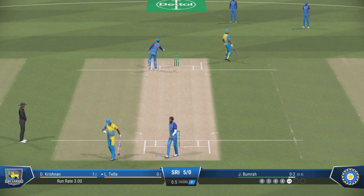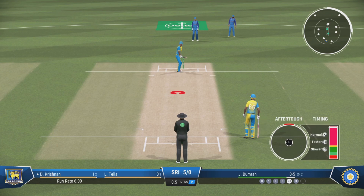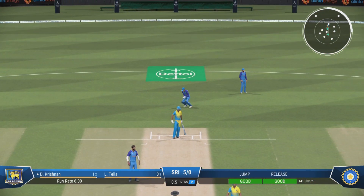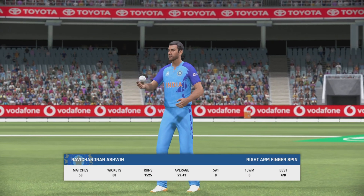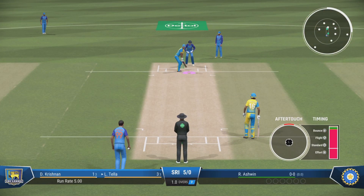Good running — it needed to be as well, probably closer than they expected. Finds the fielder with that shot. Short and wide — did well to get some bat on that. That's the over. Sri Lanka are five for none. A new bowler is coming into the attack.